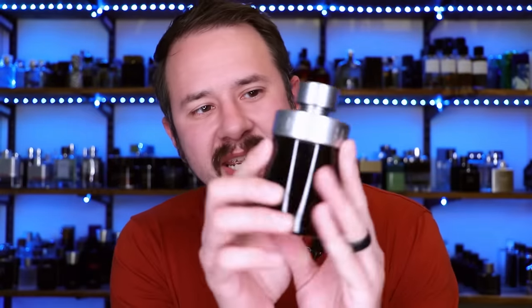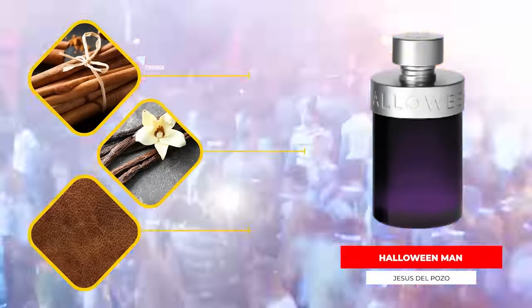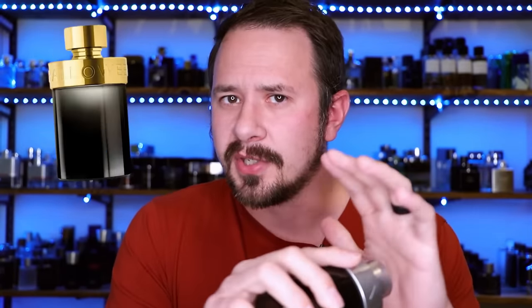Up next, Halloween Man. This one is not officially a clone - it smells similar to a more expensive fragrance but it's not a one-to-one clone. It's got cinnamon, vanilla, and leather along with a martini note, and this smells similar to Paco Rabanne's 1 Million. So this is going to get you really close to 1 Million without the 1 Million price tag. The Halloween Man line has some really solid fragrances in it - Halloween Man X is my favorite, and Halloween Man Shot is also solid, all of them really affordable. This one is a great pickup for fall and wintertime, if you're out clubbing and want to pull attention.